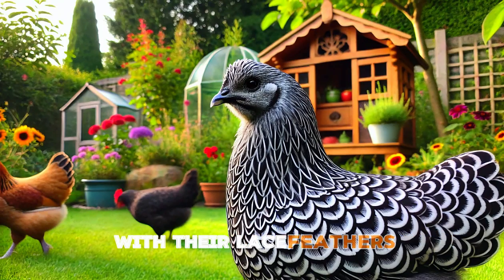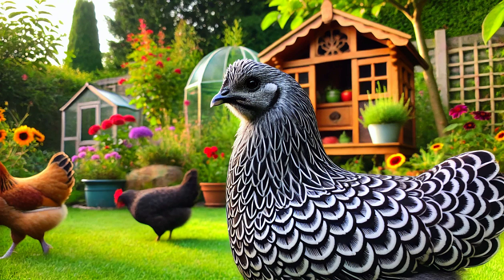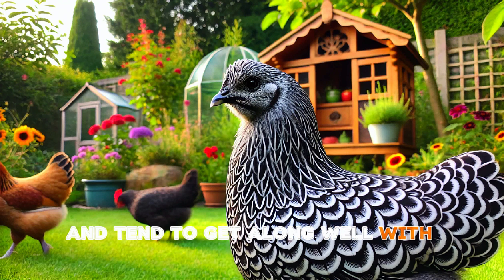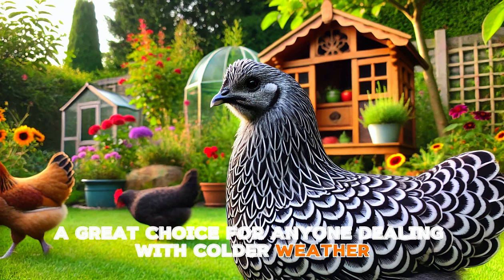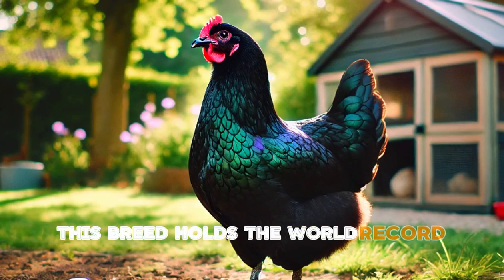Next, let's talk about the Wyandotte. These birds are not only beautiful with their laced feathers, but they're also hardy and reliable. Wyandottes are known for being able to handle cold weather exceptionally well, so if you live in a colder climate this breed is a fantastic option. They'll continue laying eggs even in the chilly months, producing around 200 eggs per year. They're also pretty easy-going and tend to get along well with other chickens. While they're not the most prolific egg layers, their resilience in harsh conditions makes them a great choice for anyone dealing with colder weather — plus they're just gorgeous birds to have in your flock.